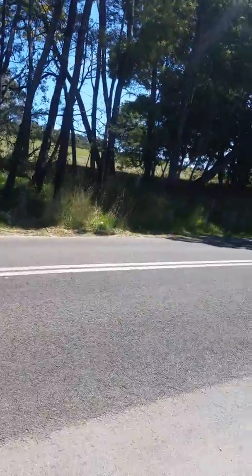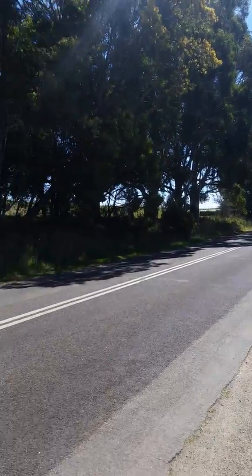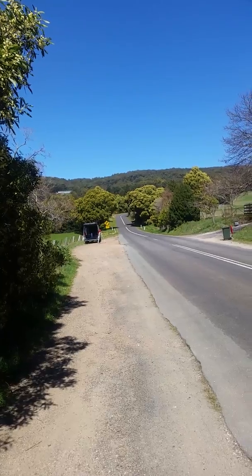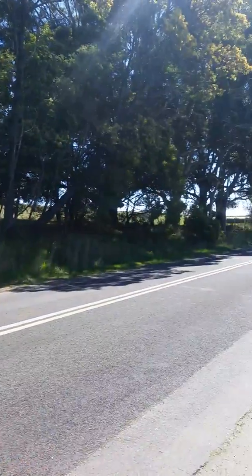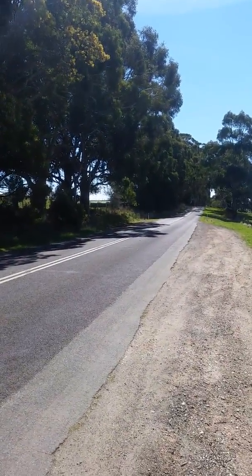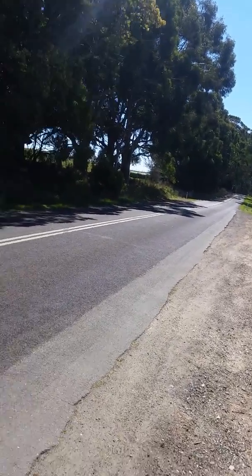So this is Gravity Hill, Mount Macedon. There is an optical illusion going on here — that looks like downhill but it's actually running uphill, and that looks like it's going up but it's actually going down. Thanks for watching today, get out here and have a try yourselves, this has been fun.